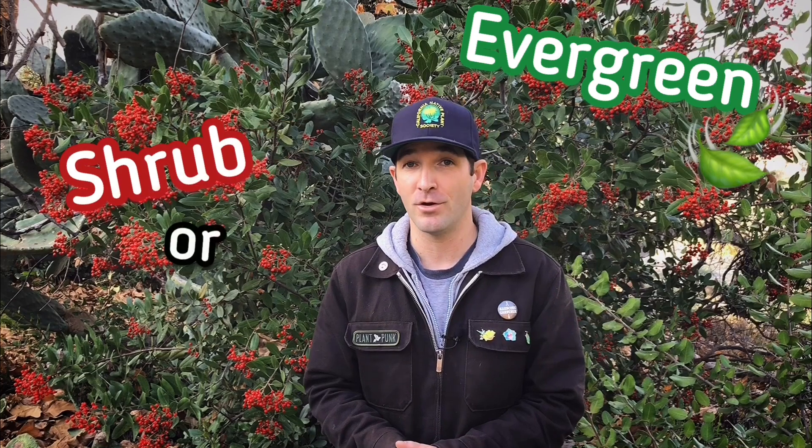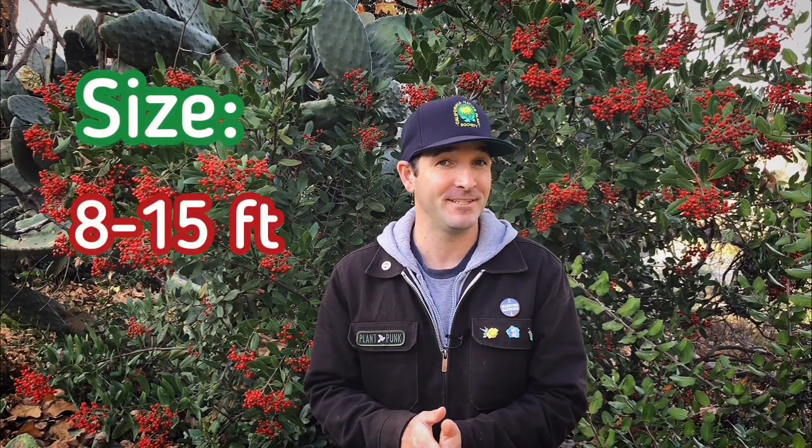Widely distributed throughout California and Baja, Toyon or Heteromalus arbutifolia is a large evergreen shrub or small multi-branched tree that can reach generally around 8 to 15 feet in height. Older specimens in the wild or in the garden under suitable conditions can reach much higher, sometimes 20 to 30 feet.